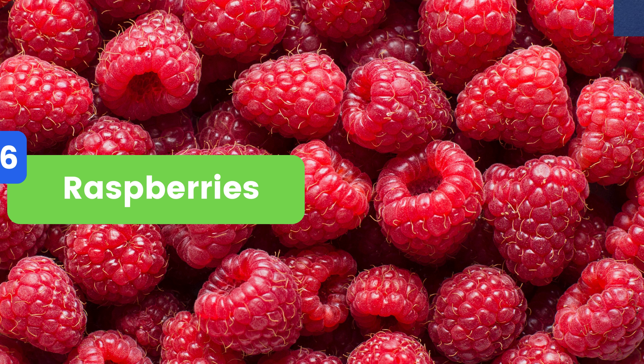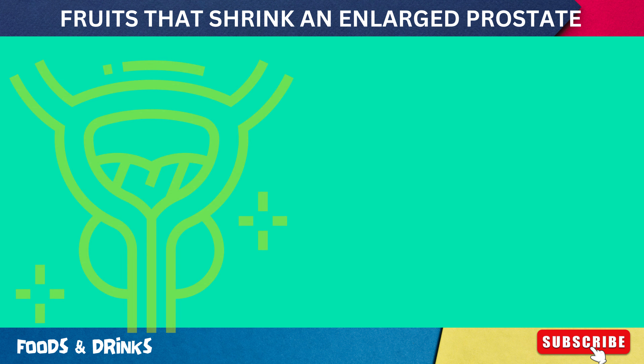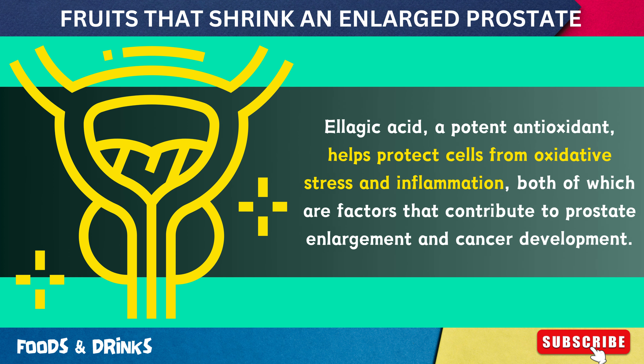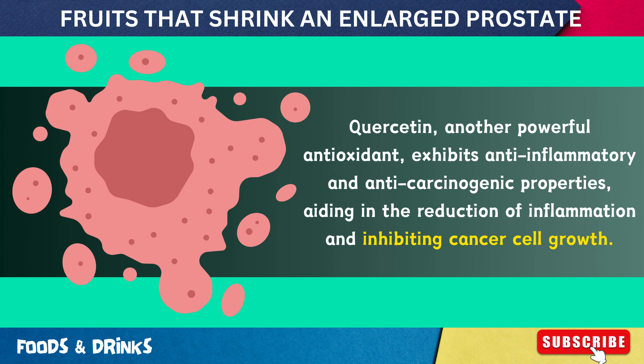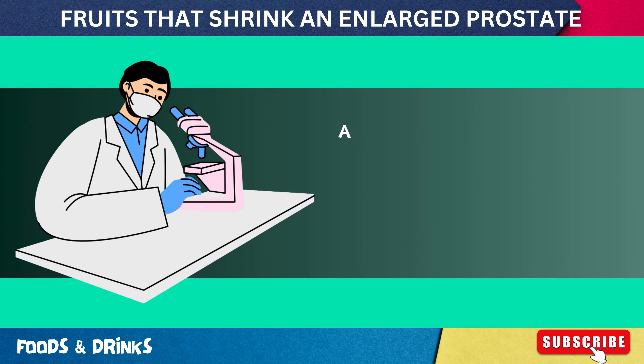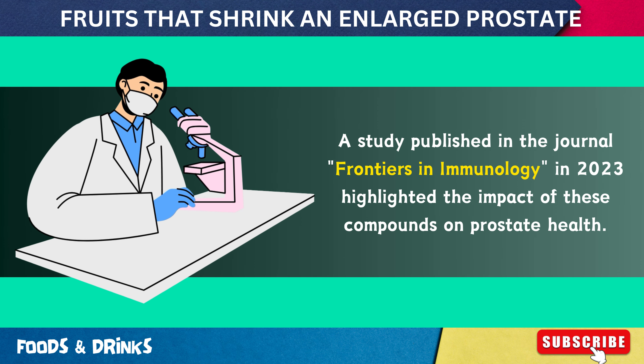Number 6: Raspberries. The compounds in raspberries, particularly ellagic acid and quercetin, play a crucial role in supporting prostate health and potentially reducing the risk of an enlarged prostate and prostate cancer. Ellagic acid, a potent antioxidant, helps protect cells from oxidative stress and inflammation, both of which contribute to prostate enlargement and cancer development. Quercetin, another powerful antioxidant, exhibits anti-inflammatory and anti-carcinogenic properties, aiding in the reduction of inflammation and inhibiting cancer cell growth.